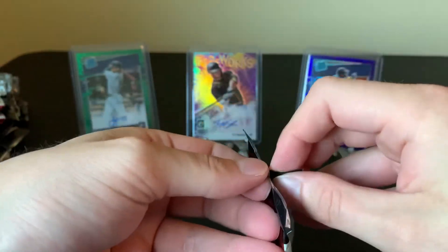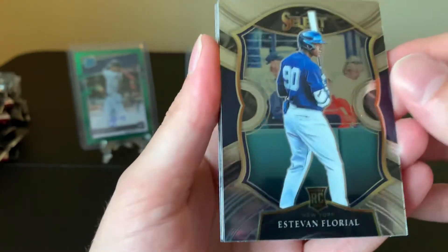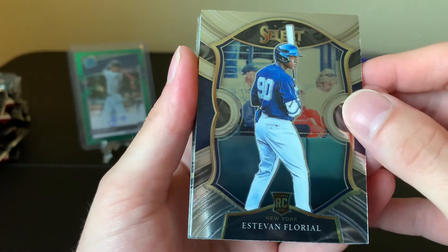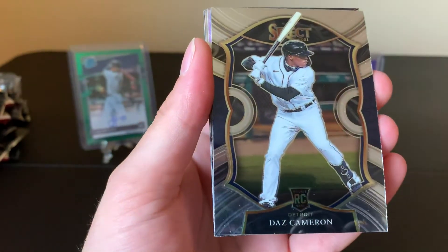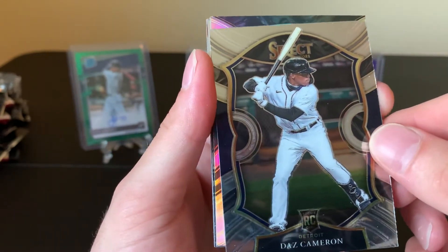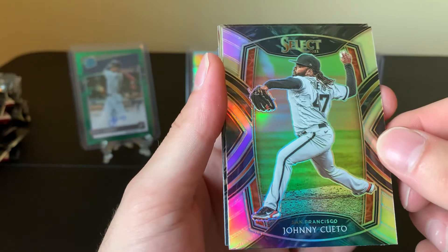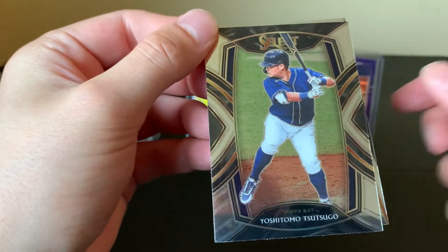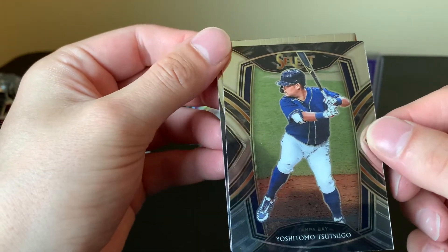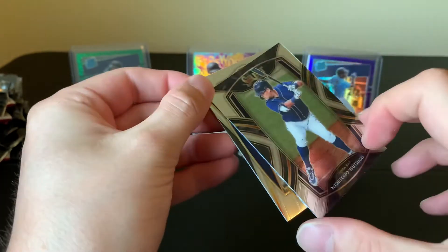Last pack. Esteban Floreal. Time Twister — Daz Cameron. And Johnny Cueto, that's the Giants. And Justin Verlander. Satsugo's diamond level — that's pretty cool.